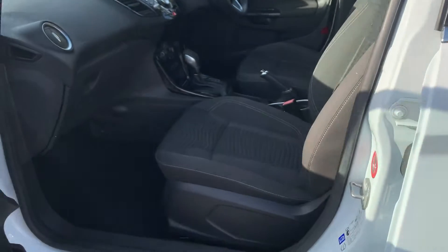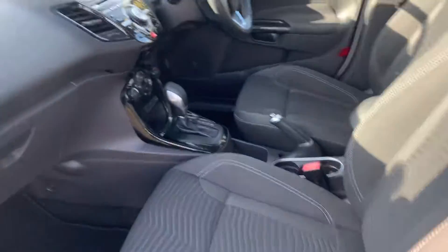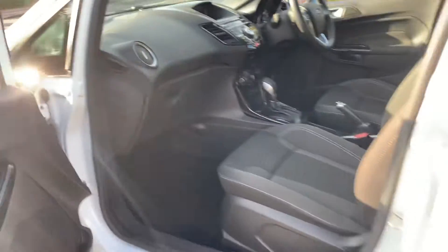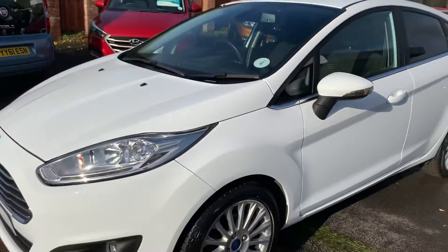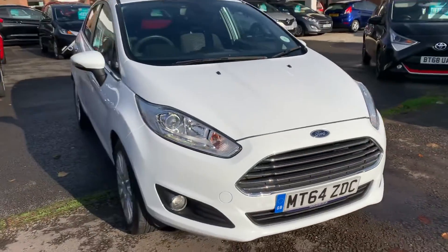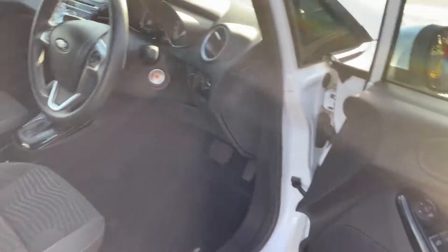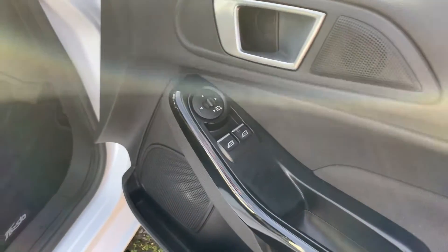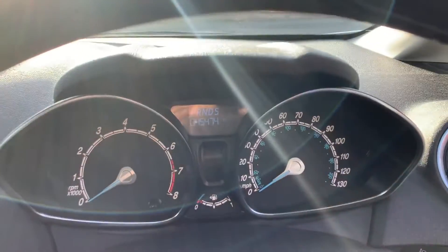It's got lumbar support and a nice black cloth interior with silver stitching — looks like the day it came into the showroom. It has remote central locking, electric windows, electric mirrors, and they're electrically folding on this one. It also has automatic lights and wipers, and only 45,000 miles.